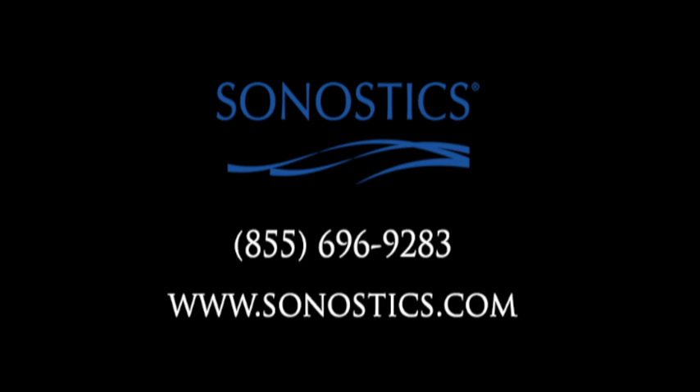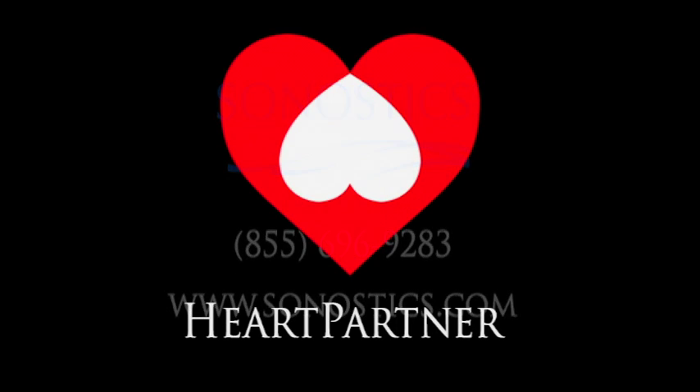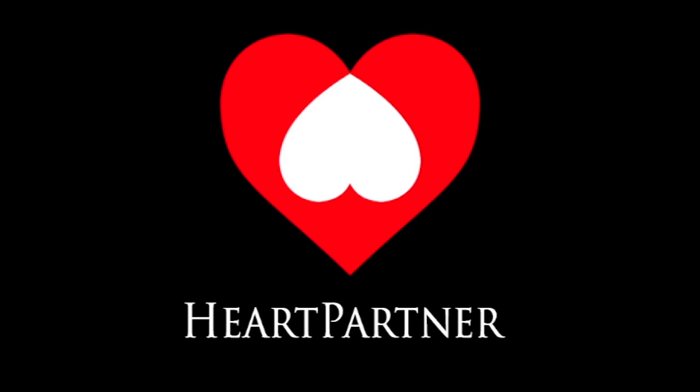For more information about HeartPartner, including what it costs, how to order, and how to use it properly, contact Synostics at 855-696-9283 or visit our website, Synostics.com. With HeartPartner, your circulation problems could be a thing of the past.